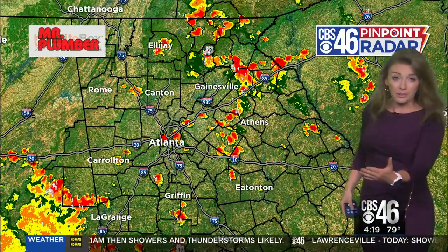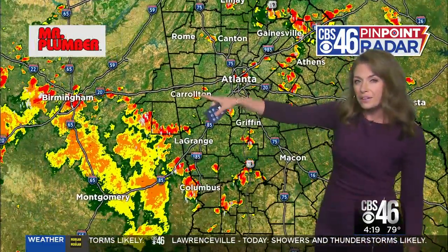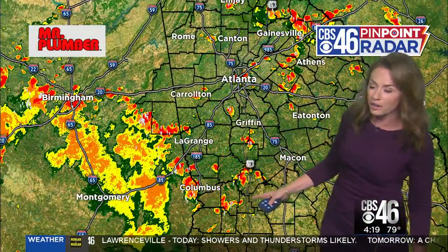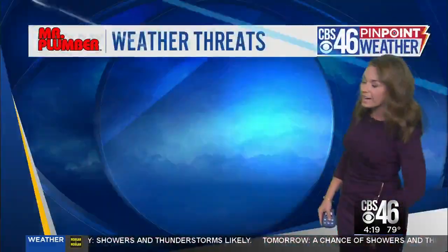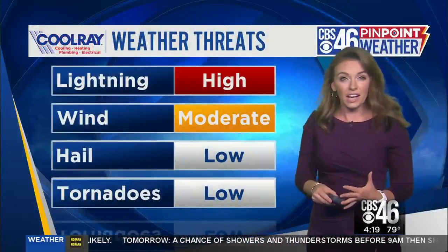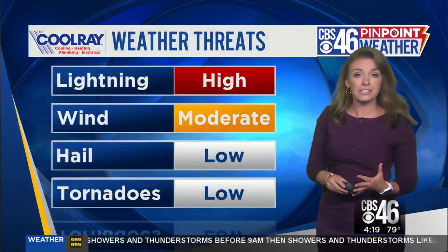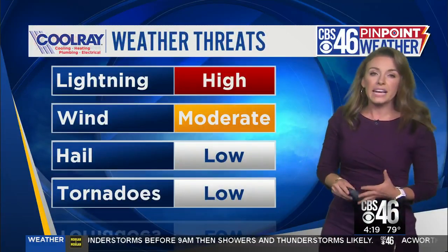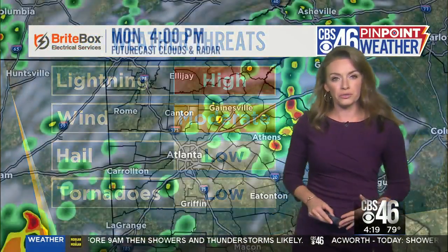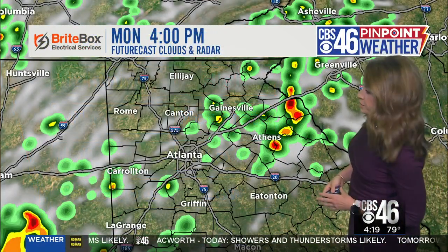This is the general pattern we're going to deal with for the rest of the afternoon into the evening. We do have quite a bit of rain — almost a whole wall of water on CBS 46 Pinpoint Radar — that will move into the Atlanta area around six to seven o'clock this evening, so a couple of hours away. Lightning is our primary concern, along with wind in the strongest storms. We also have the potential for some very small hail within the strongest thunderstorms that do become severe.